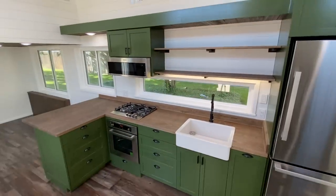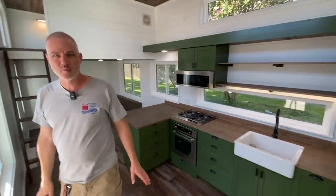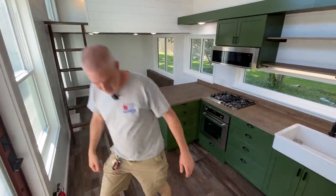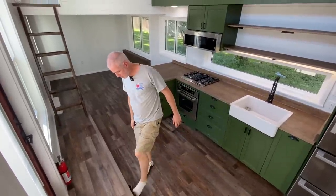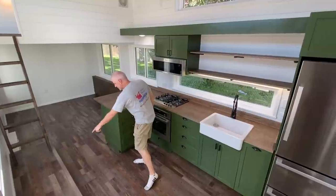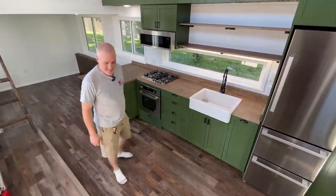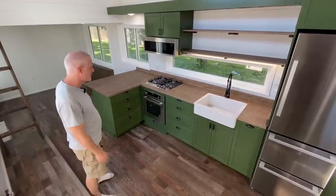We'll step into the kitchen here. When we step into the house, we're on a landing. Underneath the landing, we've got a number of little shoe cubbies — I'm going to go ahead and kick off my shoes. We've got nine shoe cubbies in this house, which is great because this is a family of five that's going to be living here.